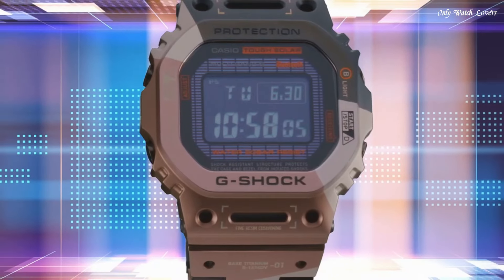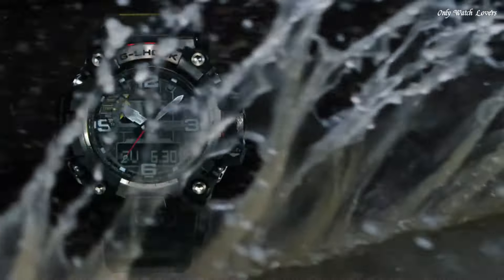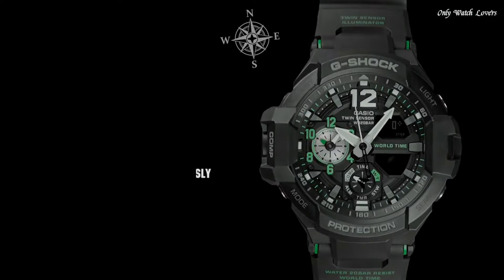Hello guys, today I will show you the best affordable Casio G-Shock watches based on specifications. Please subscribe to my channel for more videos, and if you have any questions, please comment in the comment section.